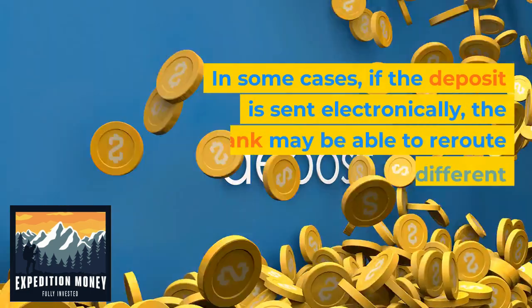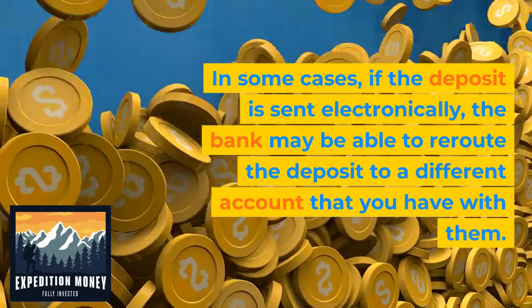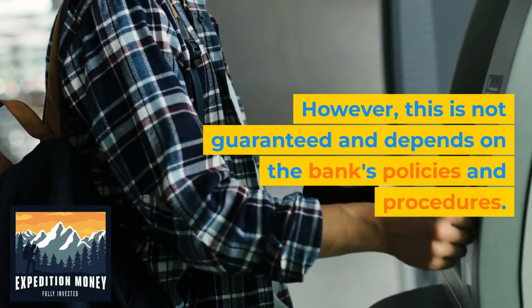In some cases, if the deposit is sent electronically, the bank may be able to reroute the deposit to a different account that you have with them. However, this is not guaranteed and depends on the bank's policies and procedures.